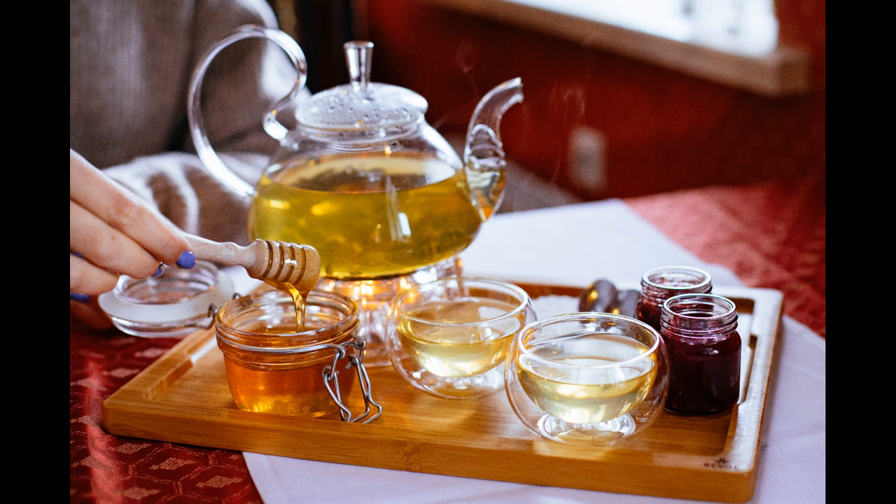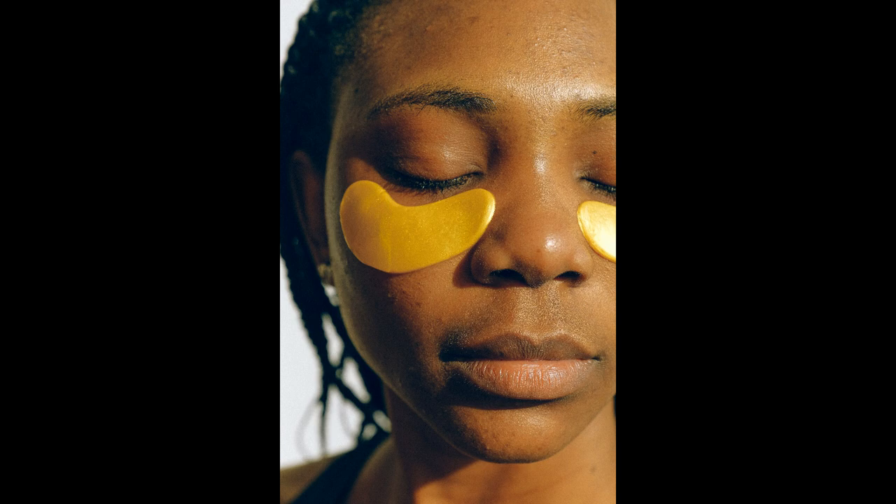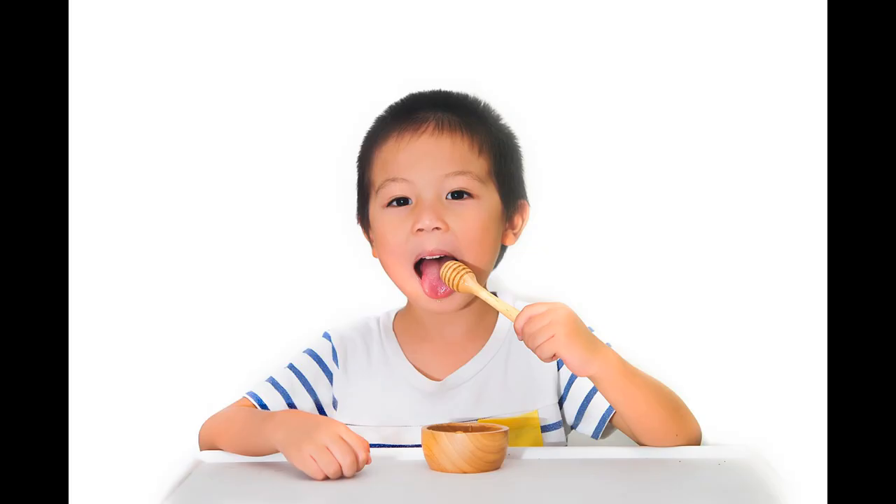Honey also makes a great facial mask as it helps reduce fine lines and wrinkles, leaving your skin looking radiant.